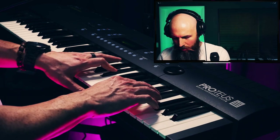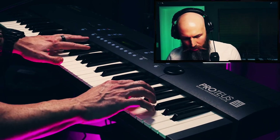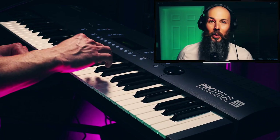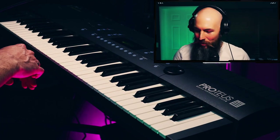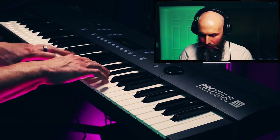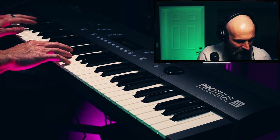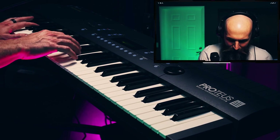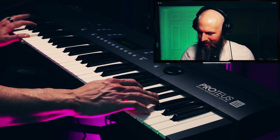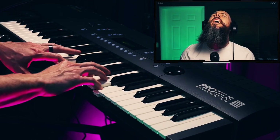Oh yeah, I love these types of sounds. I'm going to have a lot of fun. There's something so characteristic to the Proteus sound. This is brass section — oh, it's terrible. You got sustains down here, I guess. Not my type of thing. Chorus choir? Oh yeah.